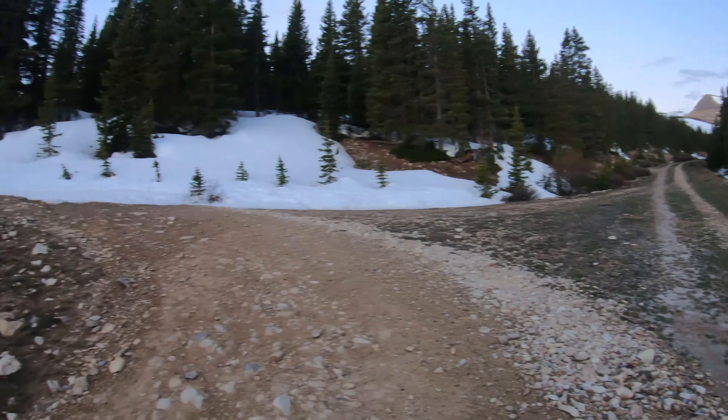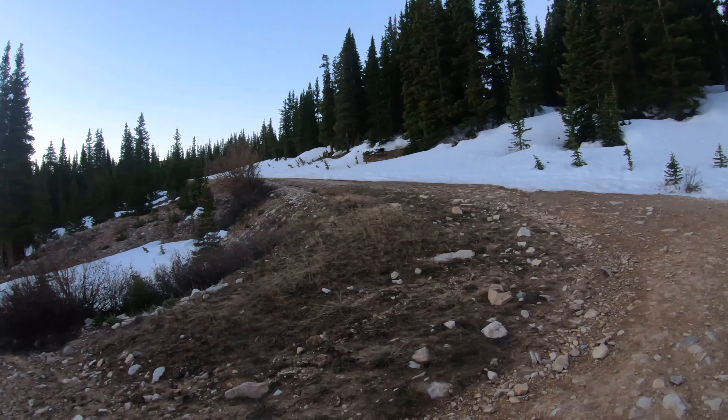First trail junction of the day — you're gonna take a left to continue up to Horseshoe Peak.